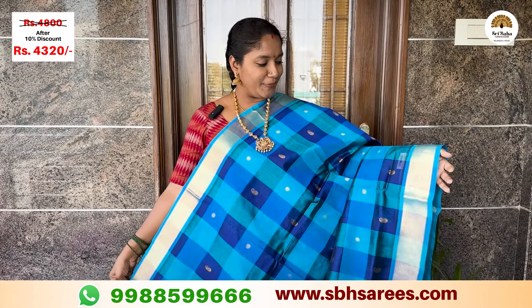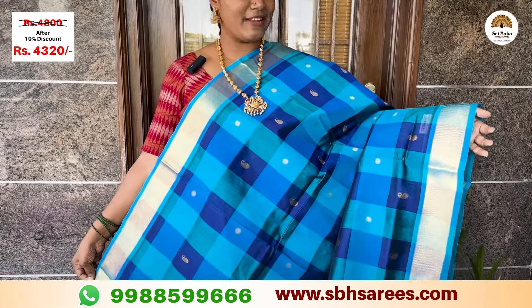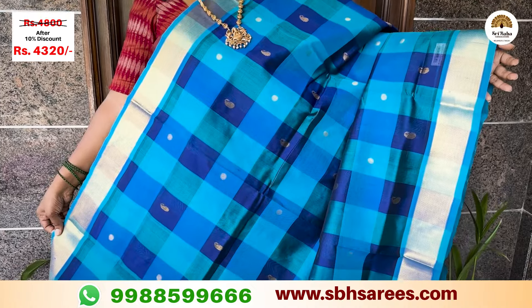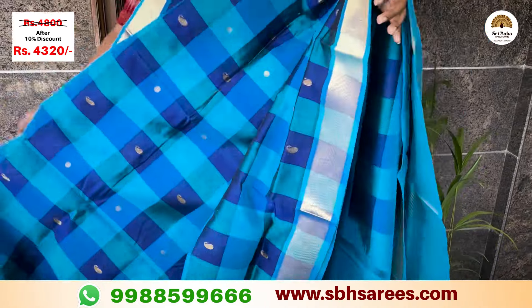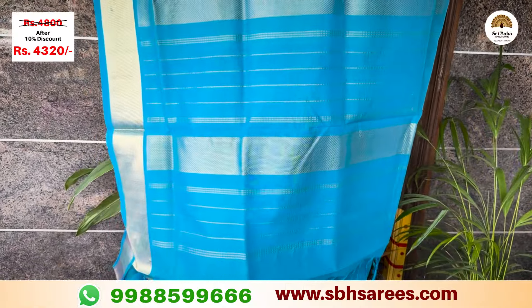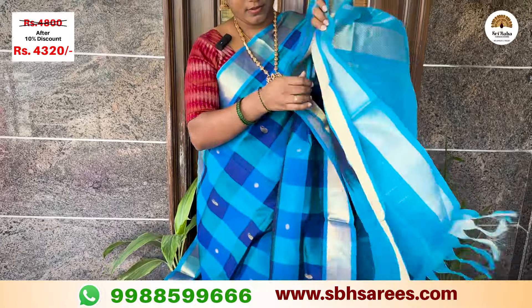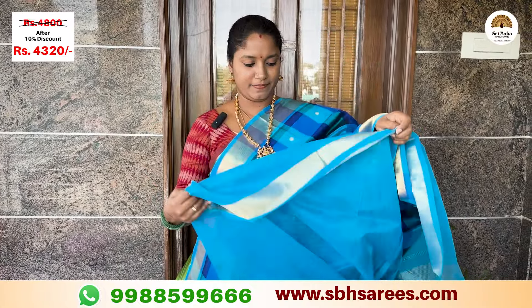This is an elegant combination of MLS blue and copper sulfide blue with a Bavanji style Getti powder. This features Udraksham and mango butas, with a contrast in copper sulfide blue color. The price of this saree is ₹4,800, with a discount at ₹4,320.